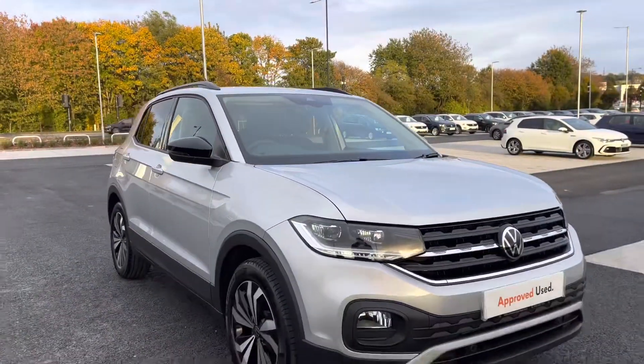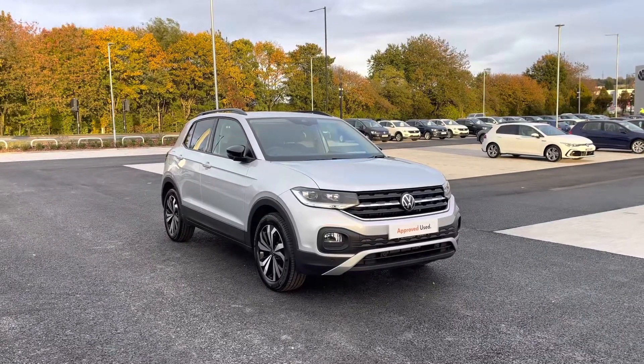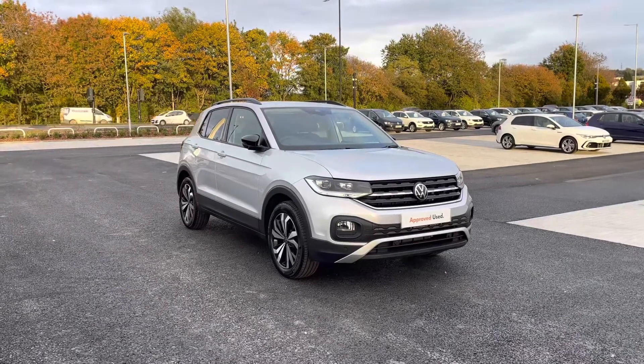Thanks for watching the 360 walk around of the approved used Volkswagen T-Cross Black Edition. If you stick around, we'll be going inside the car taking a closer look at some of the features and functions, so without further ado let's take a look inside.